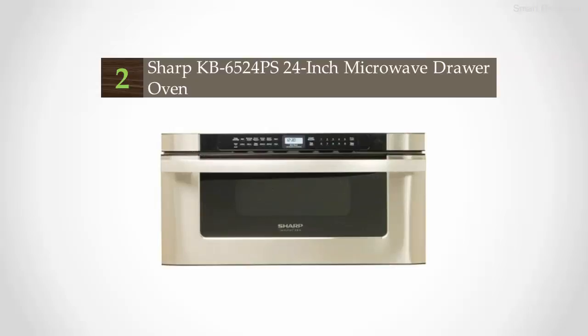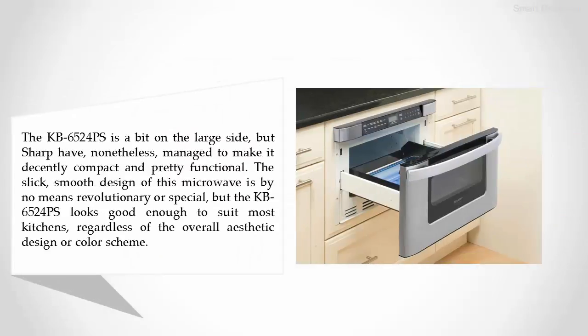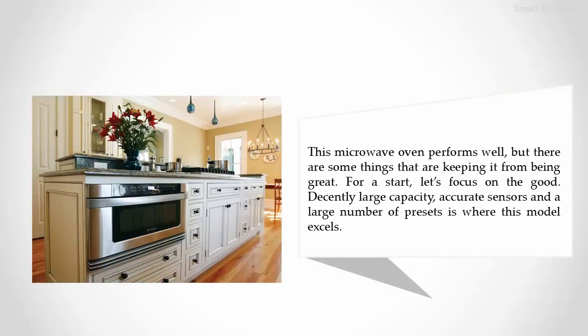Nearing the top of our list at number two, the Sharp KB-6524PS 24-inch microwave drawer oven. The KB-6524PS is a bit on the large side, but Sharp has nonetheless managed to make it decently compact and pretty functional. The sleek, smooth design is not revolutionary, but it looks good enough to suit most kitchens regardless of the overall aesthetic. This microwave oven performs well; decently large capacity, accurate sensors, and a large number of presets is where this model excels.